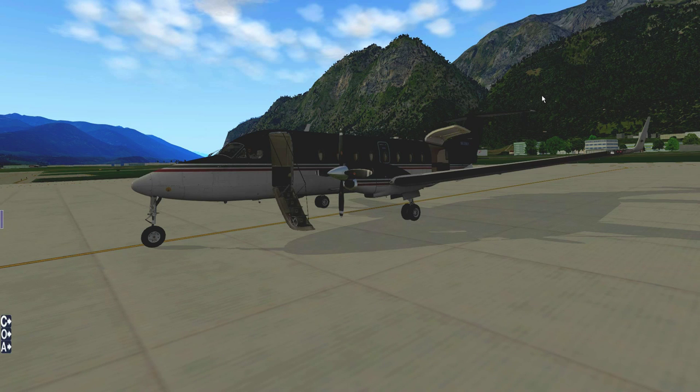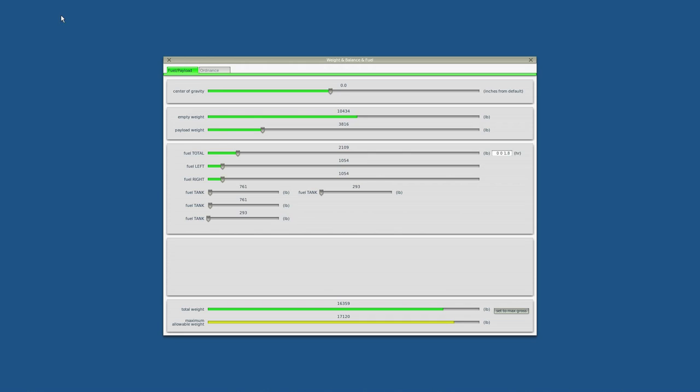We're going to be taking a full complement of passengers aboard. If you have a look at the loadout, we're going to be carrying about 3,800 pounds of payload. That corresponds to approximately 19 passengers at about 200 pounds per passenger, which includes the passenger and the baggage. The fuel requirement is going to be 2,100 pounds.